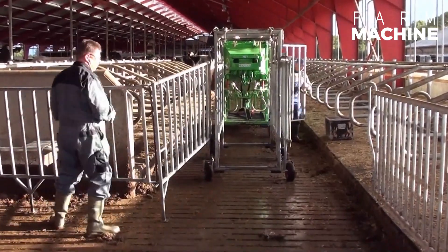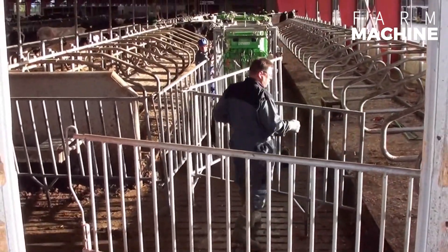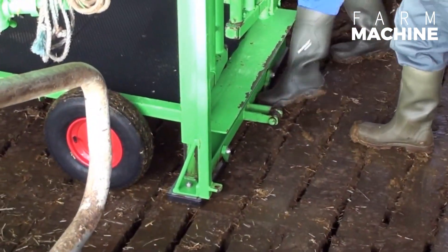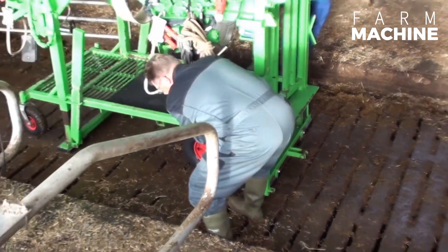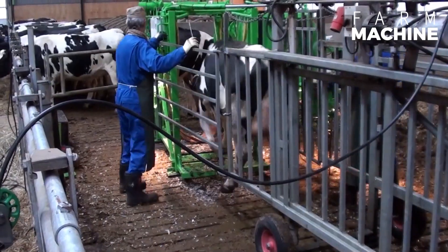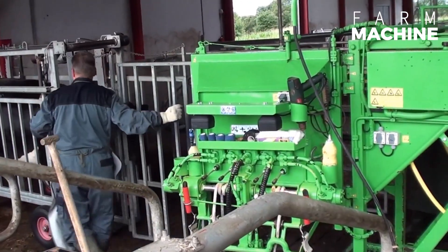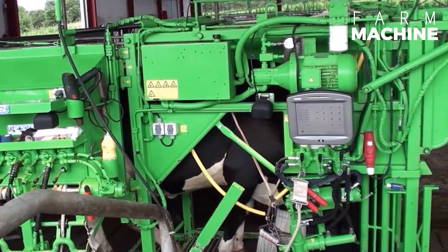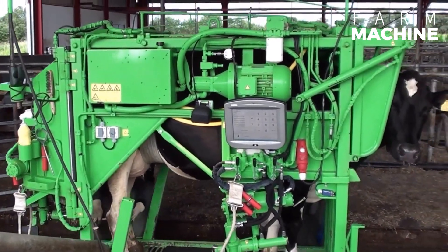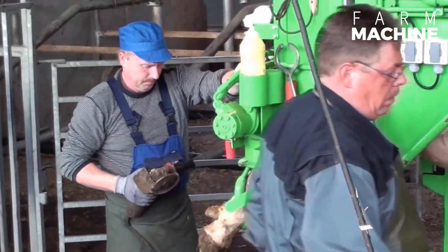Enter the hoof trimming machine, a robust hydraulic chute engineered for heavy-duty hoof maintenance. With simultaneous operation of multiple functions and a serial hydraulic system, this machine streamlines hoof trimming, placing emphasis on both efficiency and animal comfort. Features such as a low-stress environment and natural positioning enhance the well-being of cows during trimming.